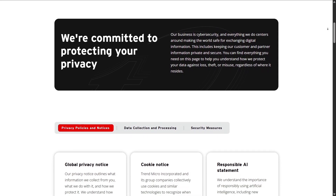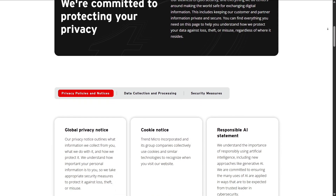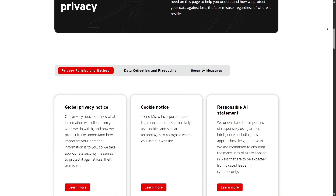And of course, if you want to save money, there are discount codes available for viewers.